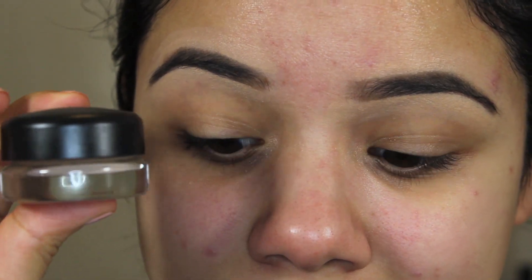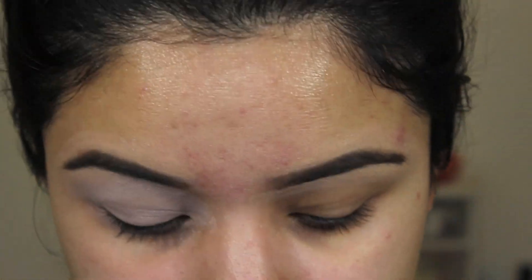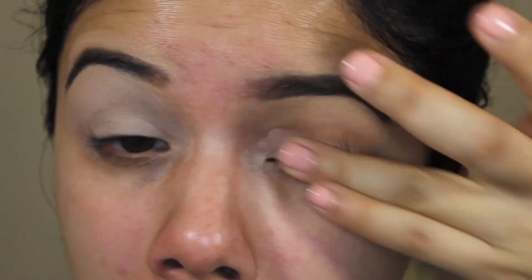If you want to see the look I put together, keep watching. First I'm going to start off by priming my eyes with MAC Painterly Paint Pot. This creates a great base — use any type of primer and it will help the longevity of your eyeshadow so it lasts all day long.